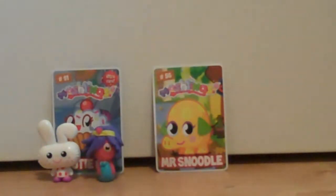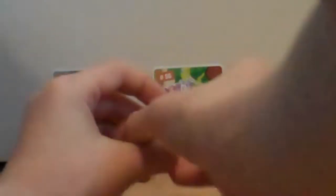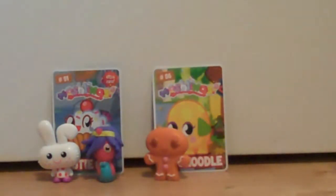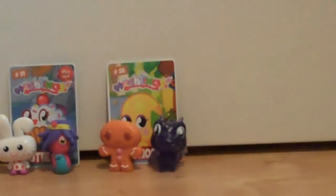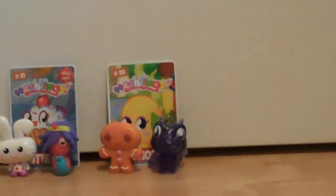In my second pack I got this Noodle code card, and this is where it all becomes epic — hands off — and a rainbow shiny Bernie, which is an ultra rare! So that's very exciting.